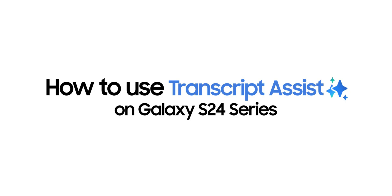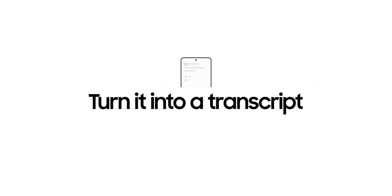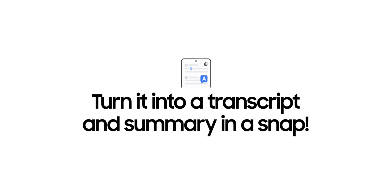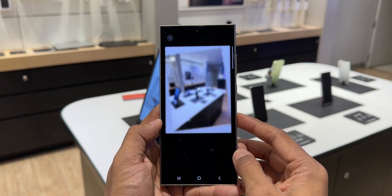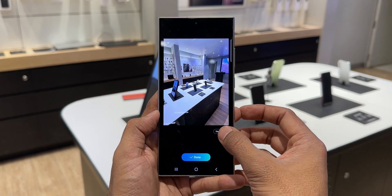There is Transcript Assist, which can easily transcribe meetings and recordings, and generate summaries and translations. Then we have Generative Edit, a very interesting feature that enables us to resize, reposition, or realign objects in photos to get a perfect shot.